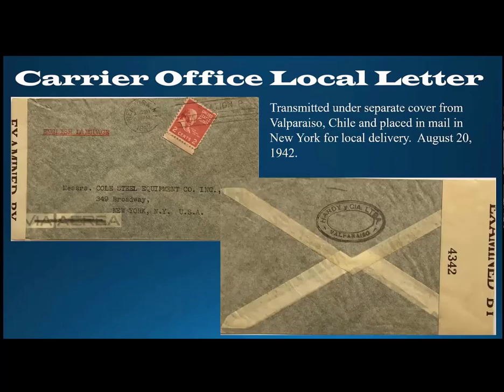Here's another interesting twist on carrier office mail. This is a two-cent-per-ounce carrier office letter that actually originated in Valparaiso, Chile. It was transmitted in a bag or under separate cover with other letters originating in Chile, censored in Miami, then transmitted to New York where it was put in the mail stream at the two-cent-per-ounce carrier office local letter rate in August of 1942 and delivered to a commercial concern on Broadway in New York.